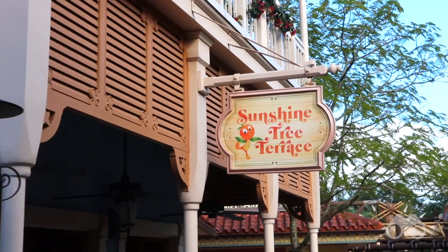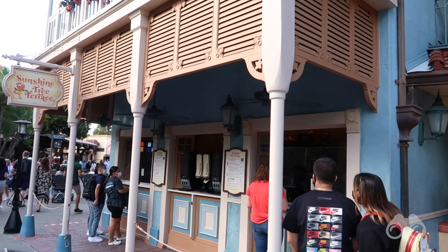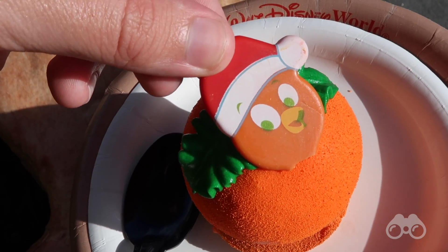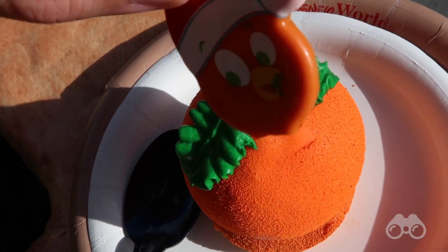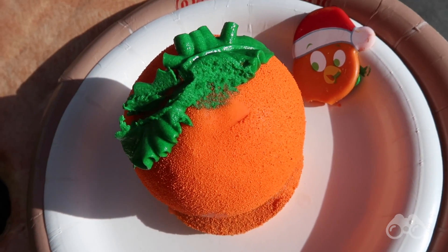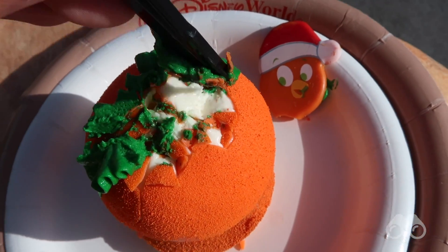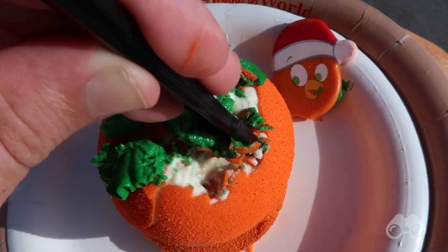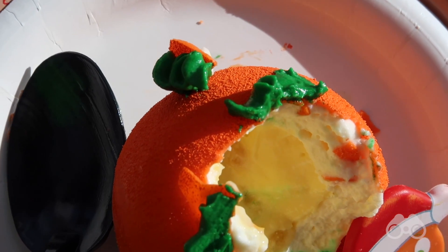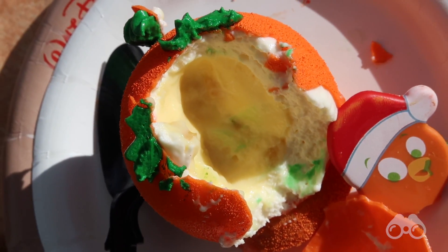At the Sunshine Tree Terrace we're getting the Orange Bird Christmas dessert, which has a white chocolate shell and a Santa Orange Bird chocolate piece on top with green frosting. The sphere is pretty hard — you have to crack into it like an ice pick. Inside there's a layer of white chocolate mousse and then another inner layer with the orange flavor. The inside is really good.